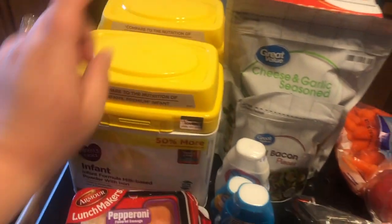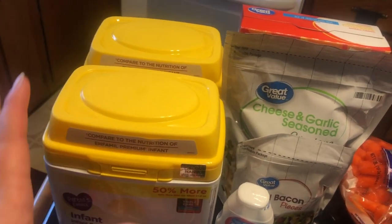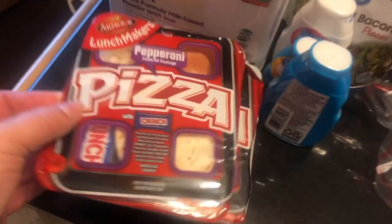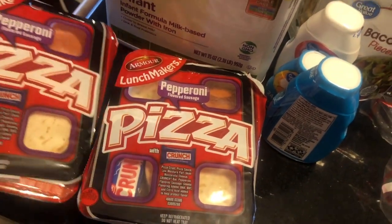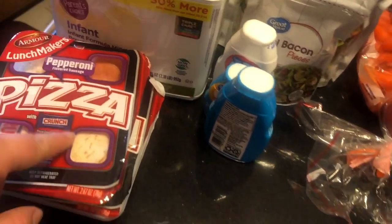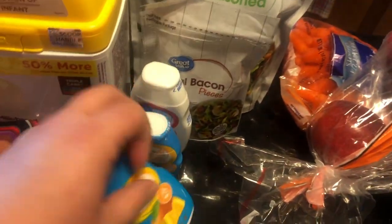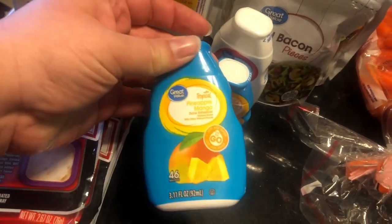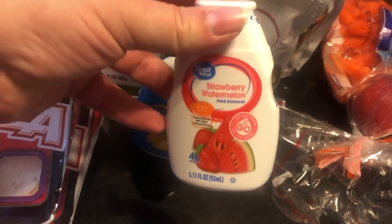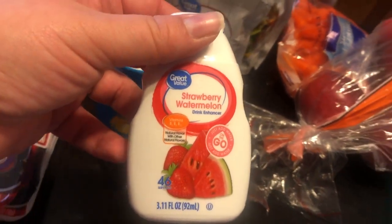We got two cans of formula — they are supposed to be Similac. I got them from Walmart, so they're $19 and change, round them up to $20. So it's like $40 in formula roughly. Two pizza lunchables — technically there were three, but my son is already eating one. He's living off these lately; they're his thing right now. I got some water flavors for my husband — there's two pineapple mango and one strawberry watermelon. He wanted strawberries and cream but I could not find it, so hopefully he will like this.